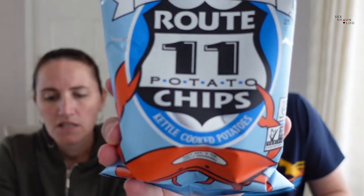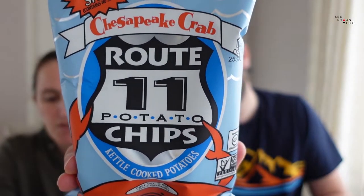Let's dive right in! The first one we've pulled out is Chesapeake Crab Root 11 Chips - 'the spicy briny taste that makes crab so delicious is now captured in chip form,' from Virginia. I think these are going to be fishy, but they don't actually smell fishy.